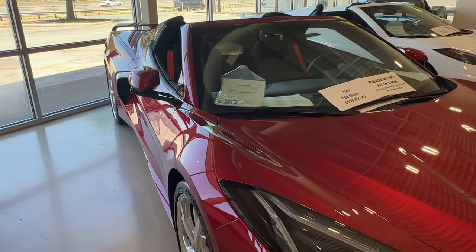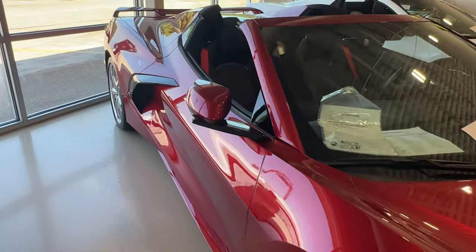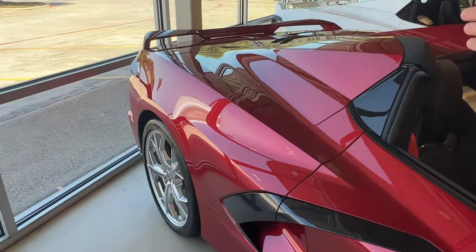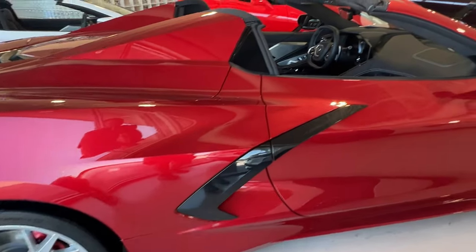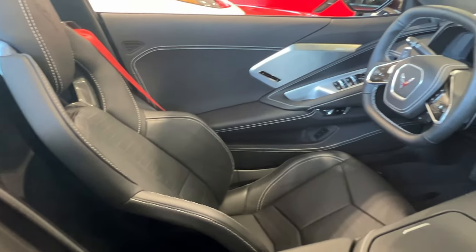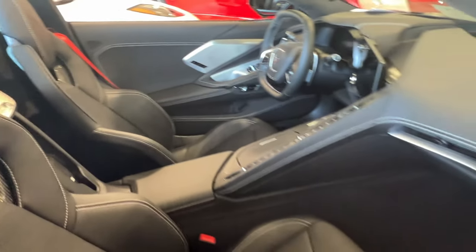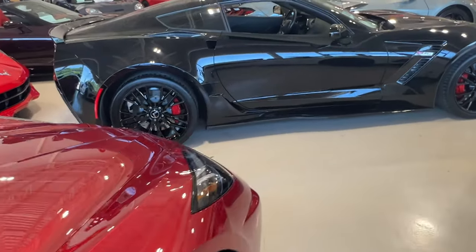A 2021 with 786 miles, Red Mist at $109,995 — hard top convertible with paint-matched roof, Z51, Trident wheels, jet black interior. Looking so good. And it's got the red seatbelts as well. What do you guys think about the red seatbelts? I definitely think they look pretty good.